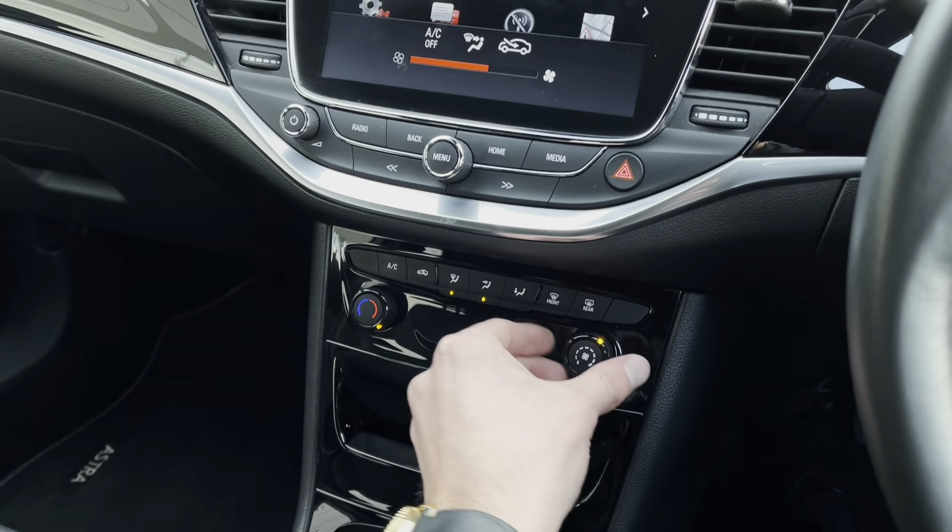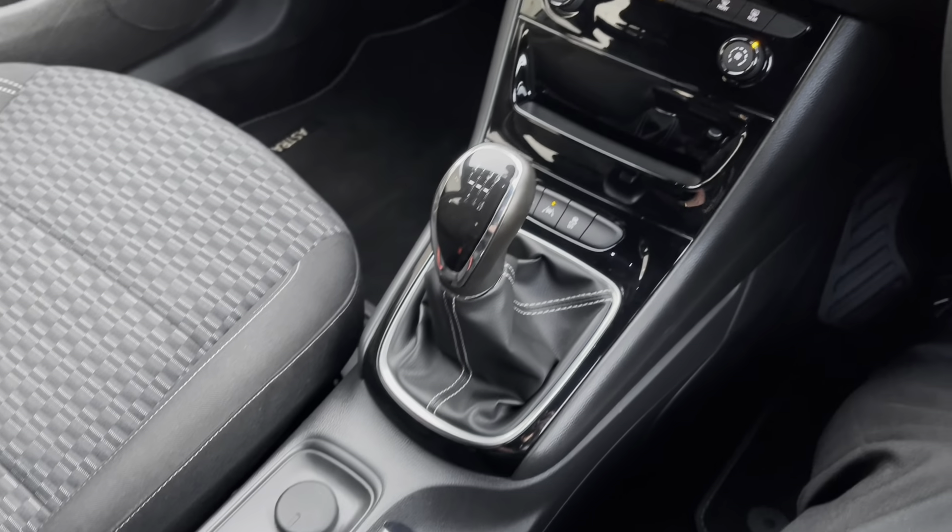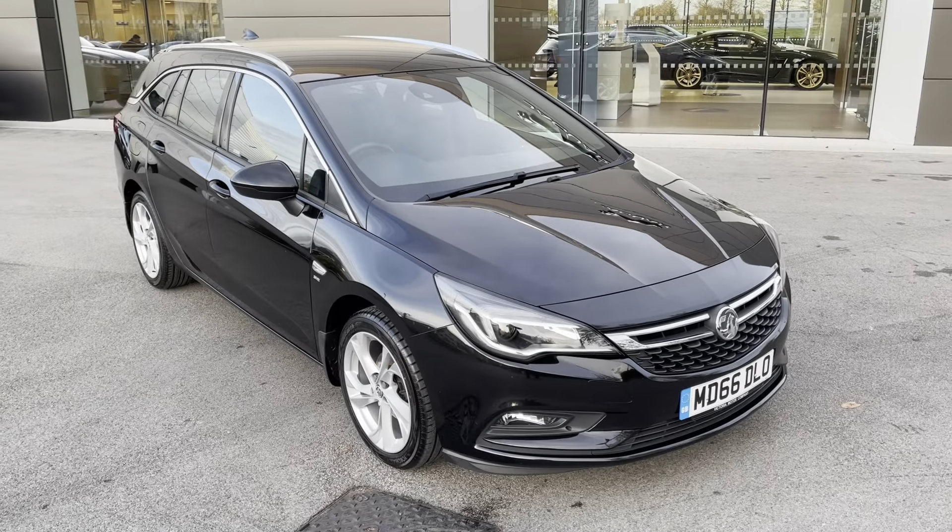Lower down provides access to the manual air conditioning controls, perfect on those long journeys. The leather-trimmed gear selector follows, in addition to cupholder storage.